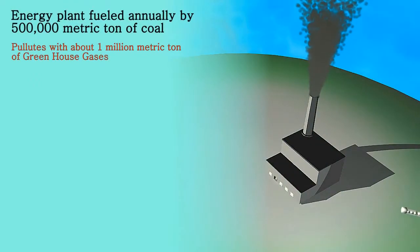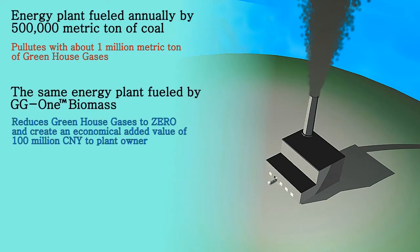An energy plant fueled annually by 500,000 metric tonnes of coal pollutes with about 1 million metric tonnes of greenhouse gases. The same energy plant fueled by Global Green One biomass reduces greenhouse gases to zero and creates an economical added value of 100 million yen to the plant owner.